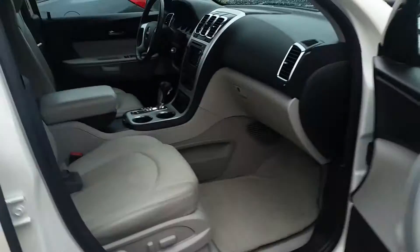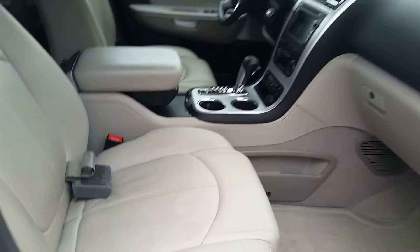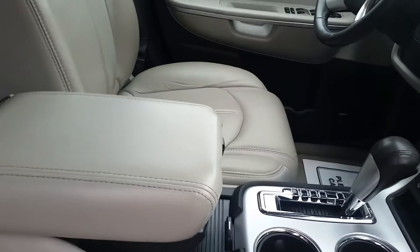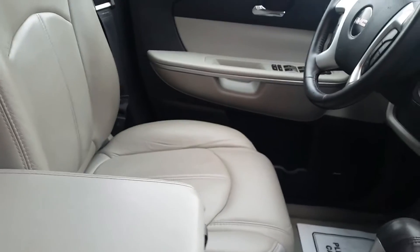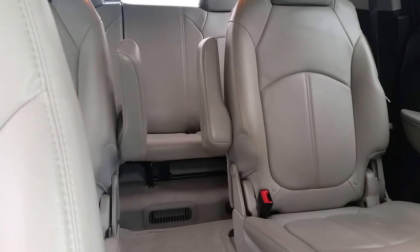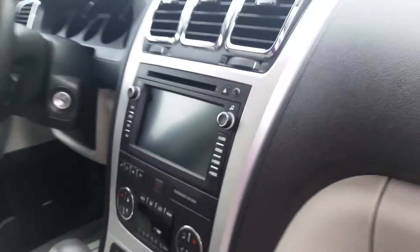It does have leather interior as well as memory seats, remote start, and of course the trailer hitch that we spoke of earlier through email, as well as the rear view camera.